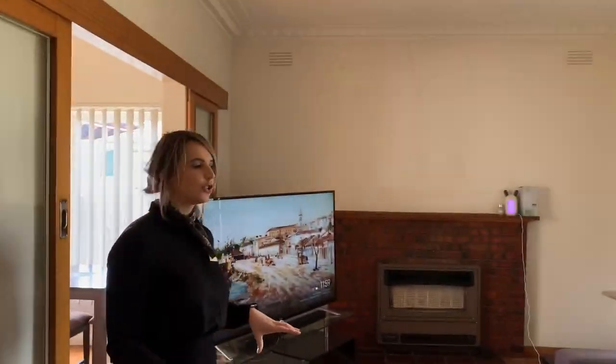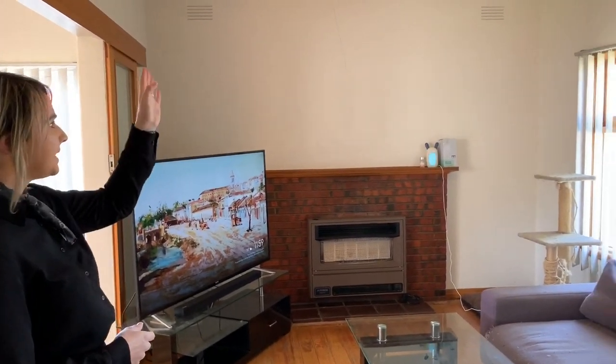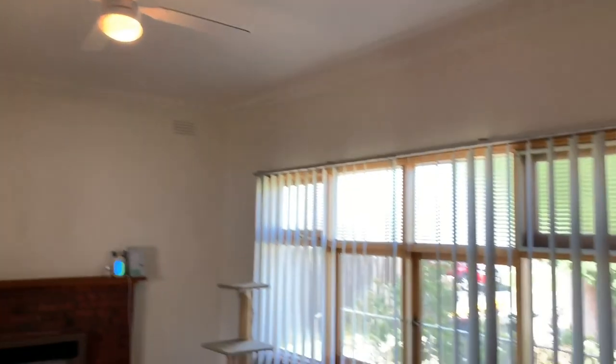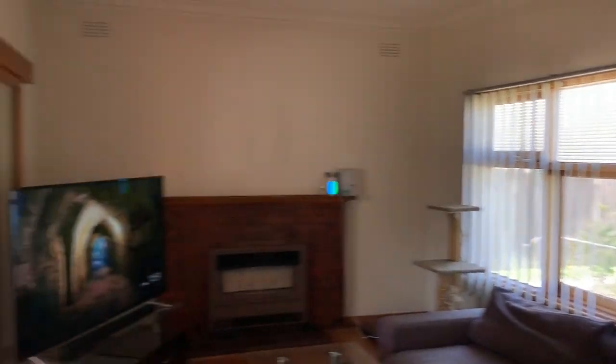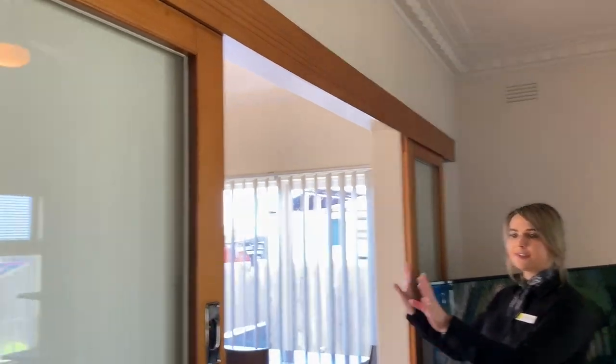Walking through, we come into quite a reasonably sized lounge room. The lounge room does feature a major gas heater, one ceiling fan, one set of vertical blinds and also the hardwood polished timber floorboards. This room can be closed off because there is a double set of sliding glass doors with a timber frame as well.